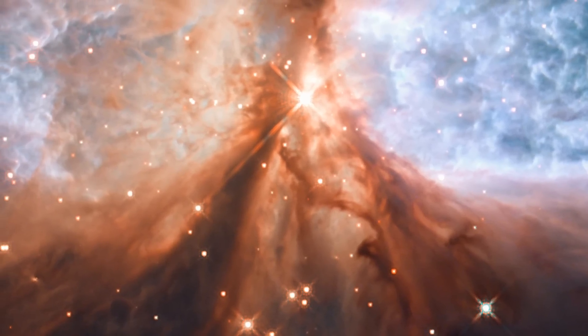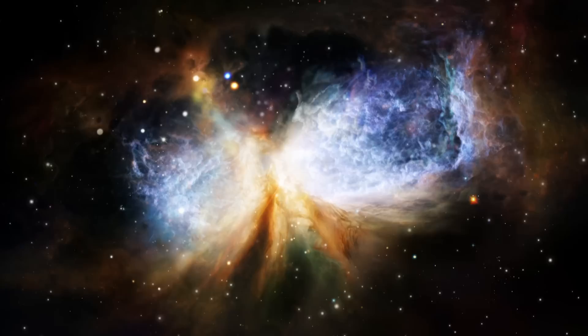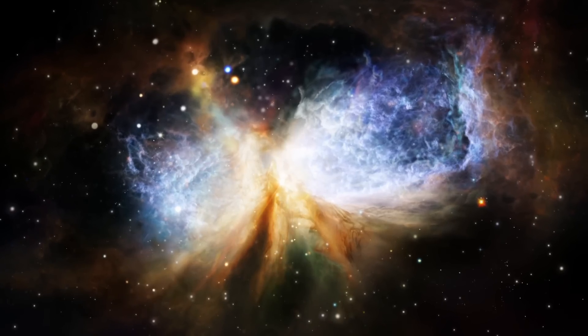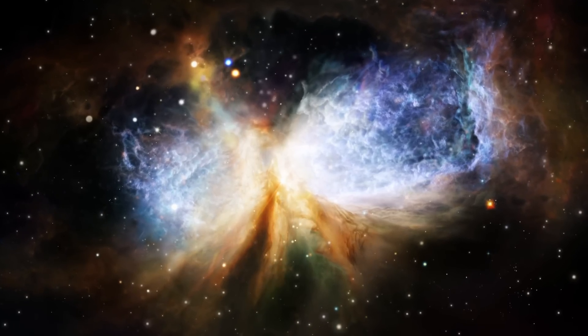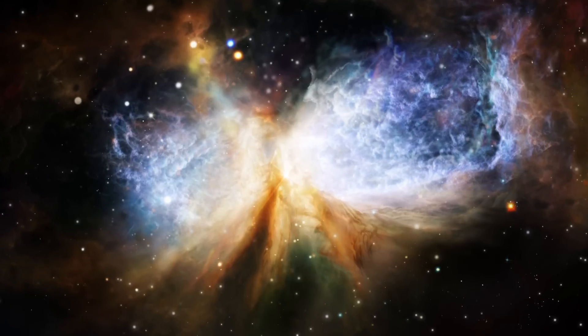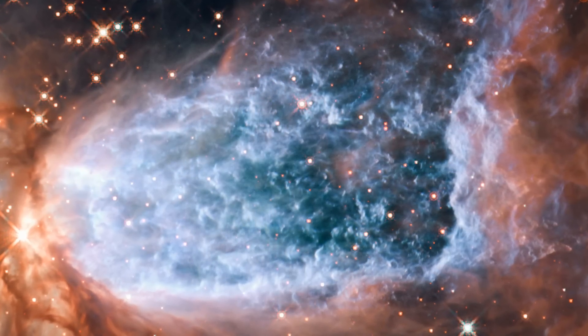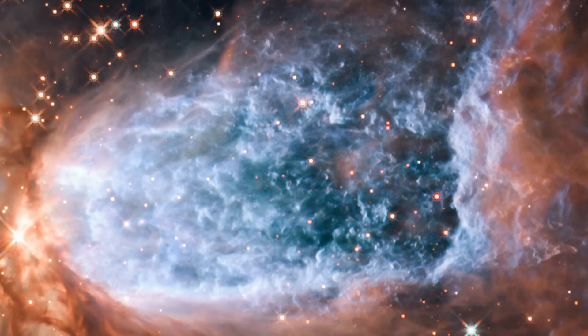For now, though, S106IR remains embedded in its parent cloud, but it is rebelling against it. The material spewing off the star not only gives the cloud its hourglass shape, but also makes the hydrogen gas turbulent. The resulting intricate patterns are clearly visible here.